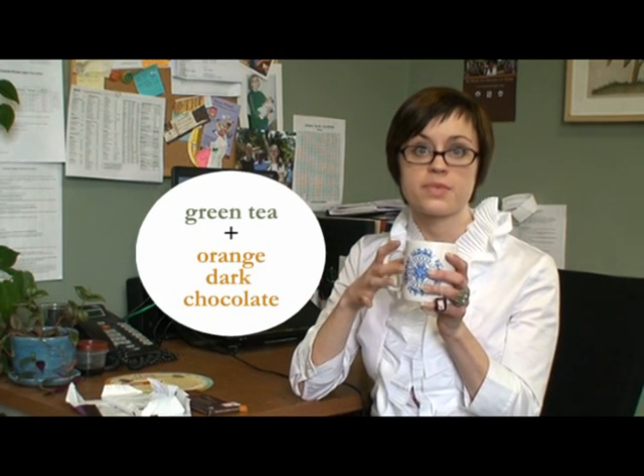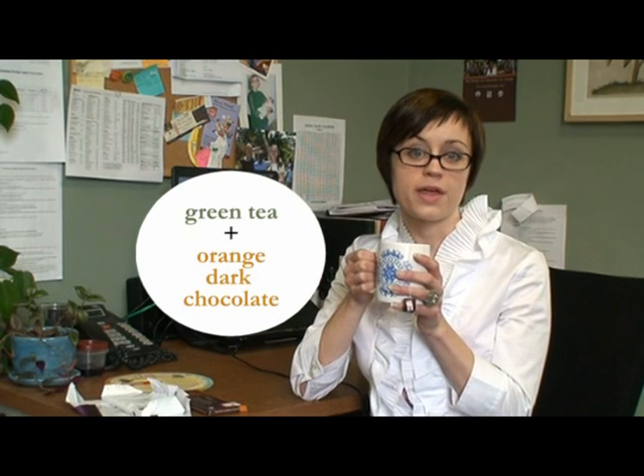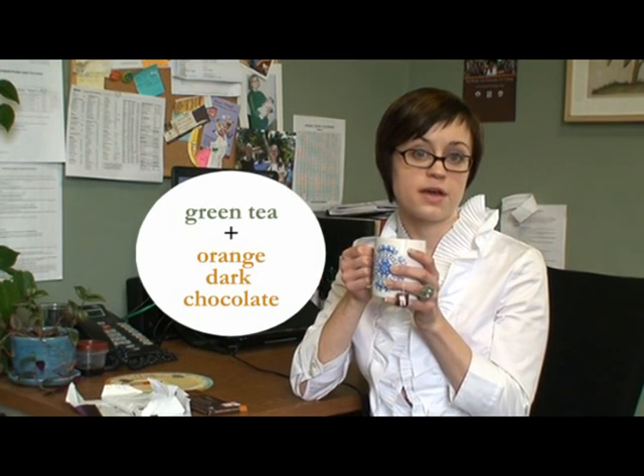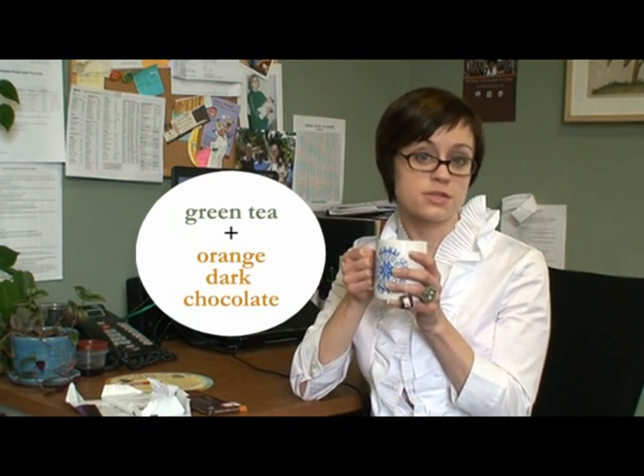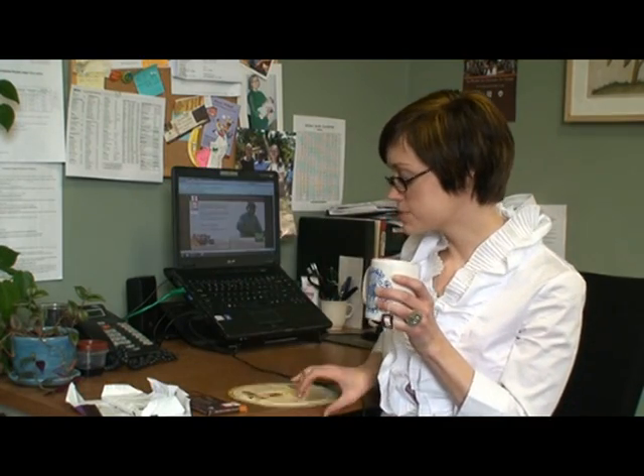It balances some of the grassy notes of the green tea with the citrus, orange, rooty notes in the chocolate. And you still get the dark chocolate flavor coming through. So we have a tool to help you, which you can find online as well.